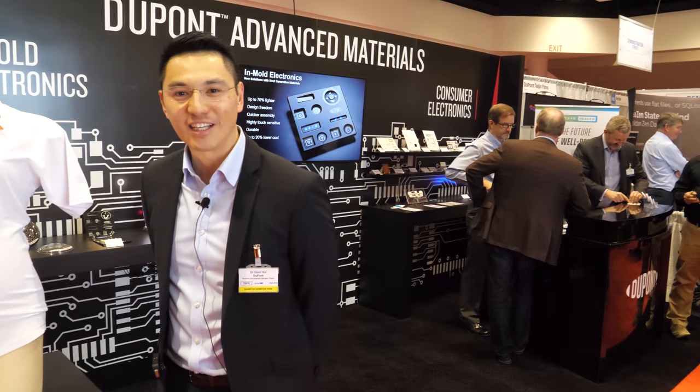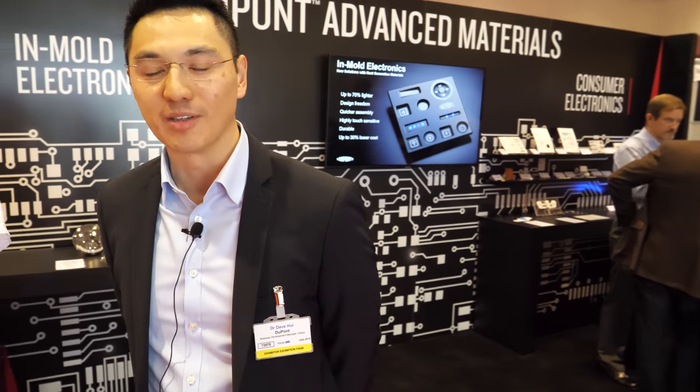We're here at the IDTechX show. My name is Dave Hoy from DuPont. I'm the business marketing development leader.